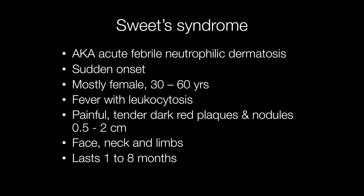Sweet syndrome is also known as acute febrile neutrophilic dermatosis. Onset is sudden and it most frequently affects middle-aged females.